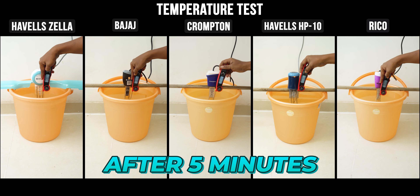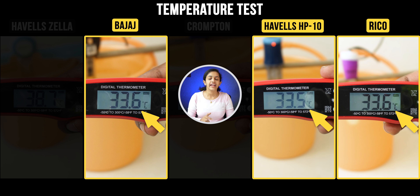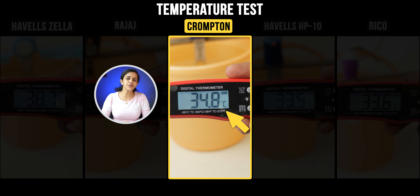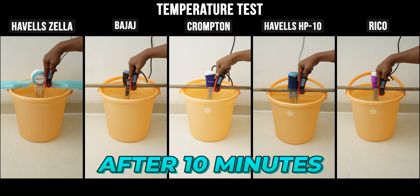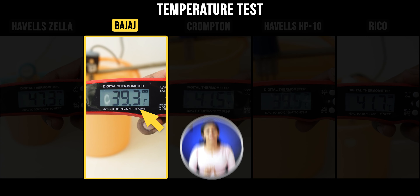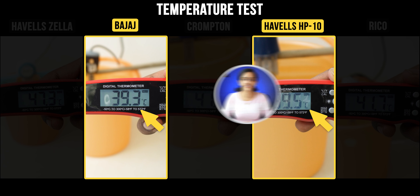Now let's check the cable lengths of all the heaters. Havells Zilla has 1.3 meters, Havells HP10 has 1.4 meters, Bajaj and Crompton have 1.5 meters, and Rico has 1.6 meters. Regarding wattage, four heaters have 1000W, but Havells Zilla has 1500W.